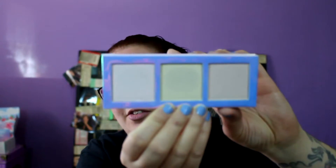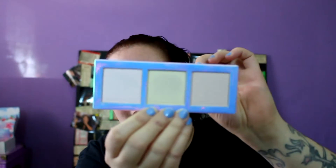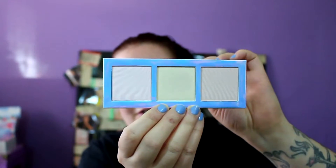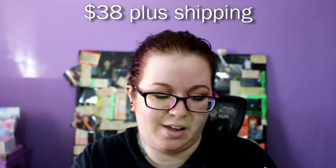They come in squares, and it doesn't come with a mirror, which isn't a huge deal to me, but they charge like 40 — I think it was 45 bucks for this — and it's just cardboard packaging. So there's the pink...